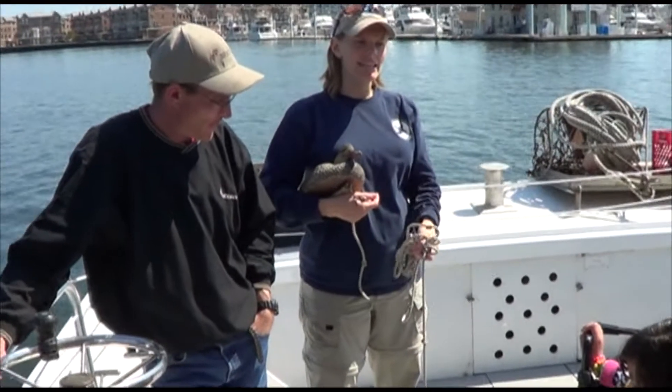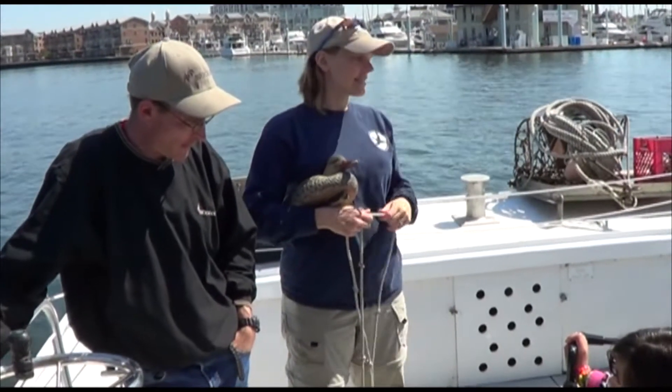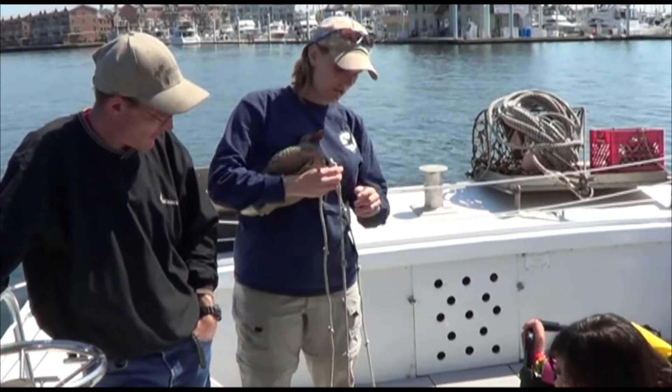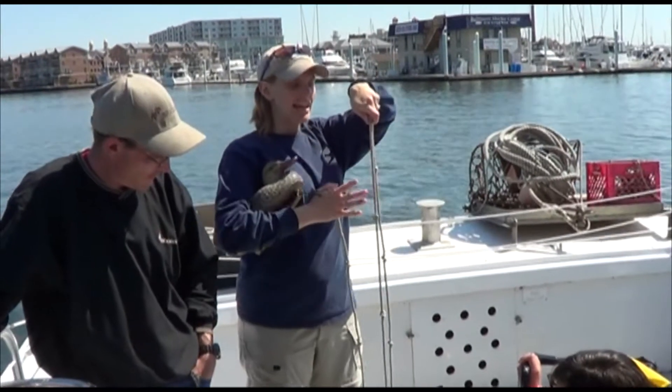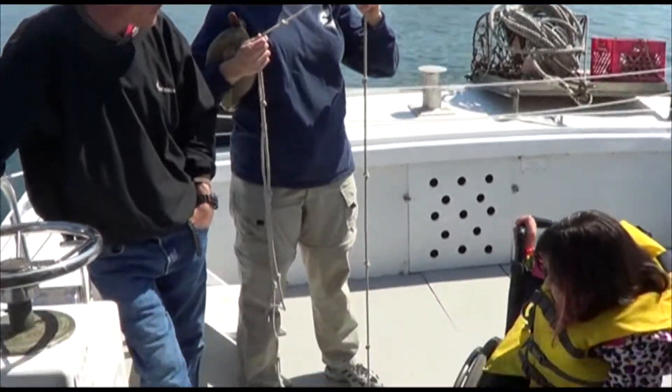We're going to see how far down we can see this disc in the water. If I can see this disc down one, two, three, four, five feet — each knot is a foot — what's shining on it? Sunlight.